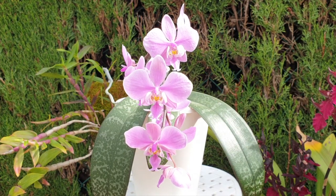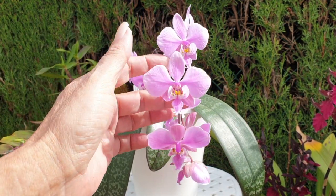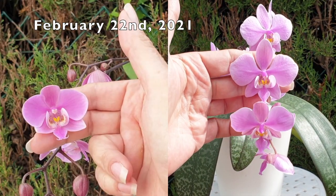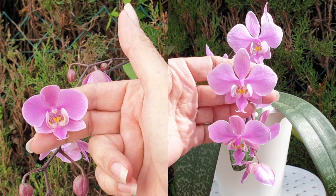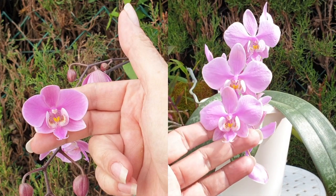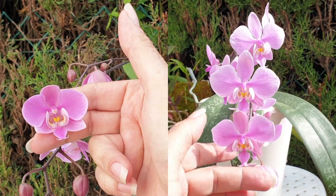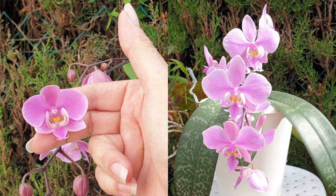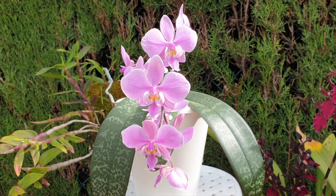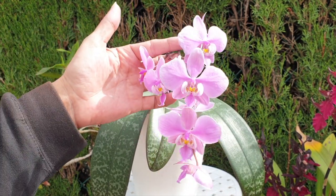Last year I was moaning a little bit about how small my blooms were in comparison to the previous year, 2020. These are a little bit bigger than last year — even when they open a little bit smaller, as they age they also start to increase in size. So at least that was corrected. My blooms are already a little bit bigger than they were in last year's blooming where I was moaning about it. I also have a nicer blooming now.